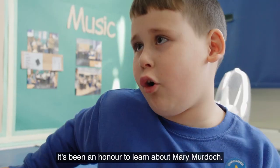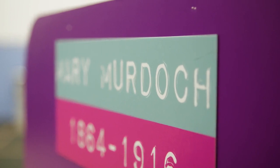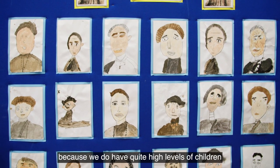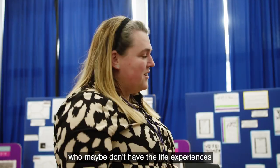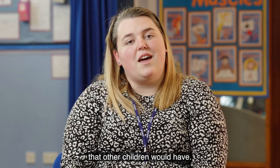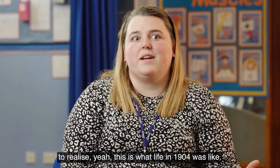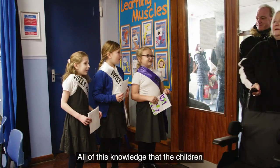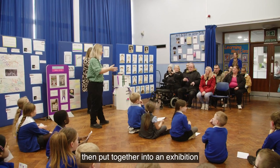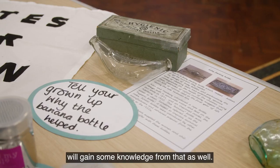It's been an honour to me to learn about Mary Murdoch. For our children, especially in Hull, because we do have quite high levels of children who maybe don't have the life experiences that other children would have, I wanted them to have that chance to realise what life in 1904 was like. All of this knowledge that the children are gaining will be put together into an exhibition that we present to our parents, and hopefully the parents will gain some knowledge from that as well.